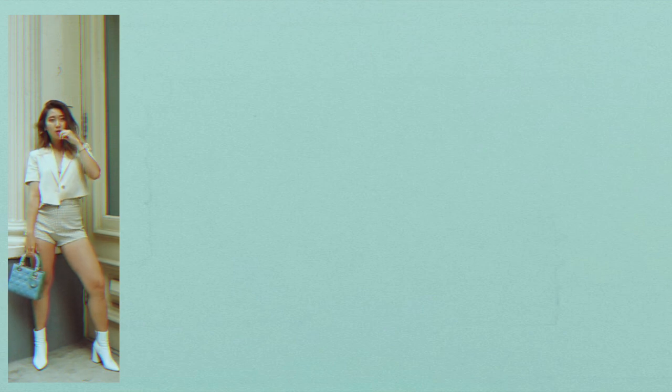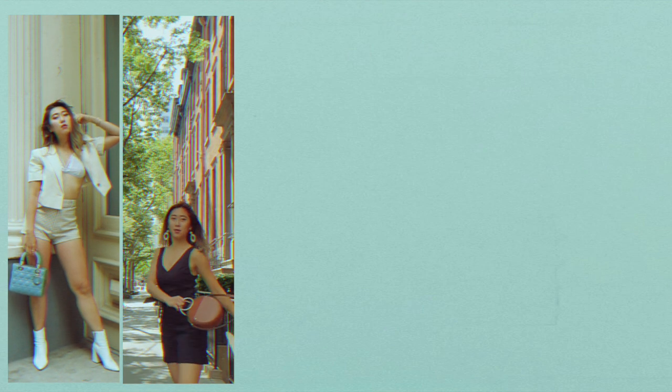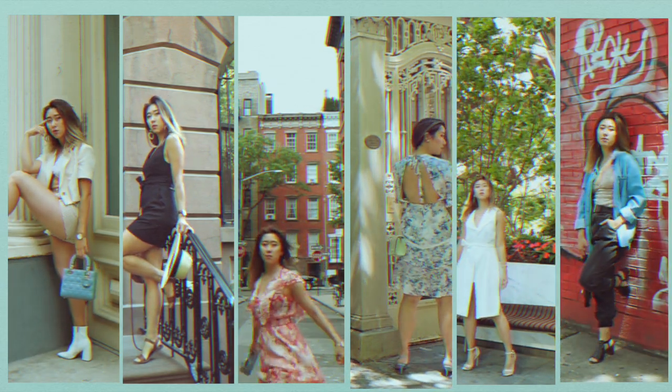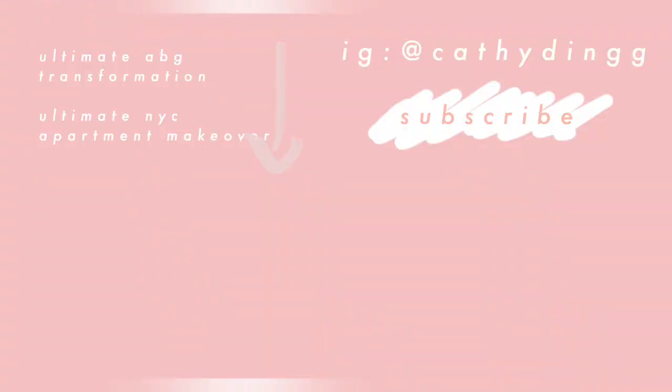Alright friends, thank you so much for journeying through some of the neighborhoods in New York City with me through the lens of fashion. Of course this isn't comprehensive of all neighborhoods, but I hope you enjoyed it nonetheless. Please like, comment, and subscribe for more content — see you guys next time. Bye!